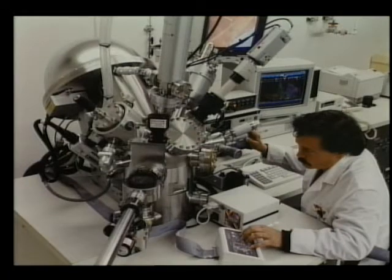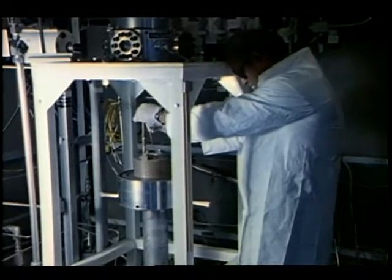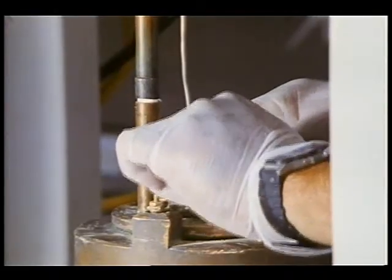Currently, work focuses on materials proposed for use on the shuttle, its payloads, and space station. Among the unique tests conducted here is the flammability of metals. White Sands is a proven leader in this type of testing and in analyzing how metals burn.